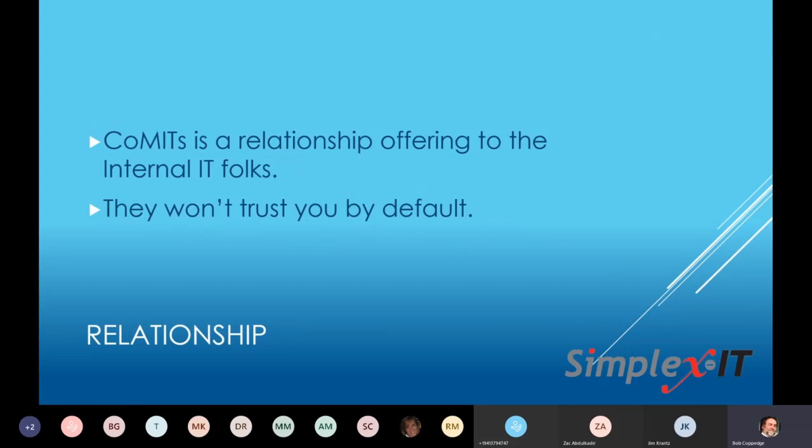It is absolutely a relationship. You have to deal with the relationship. I am not a relationship-oriented person, but in this case you have to build the relationship with the internal IT folks. And by default, they won't trust you, because for the last 15 years MSPs have been going to their bosses and saying we can replace your internal IT person — we can do a better job, do it cheaper, and as part of our assessment we will expose all the things they don't do well. So they're not going to trust you by default.